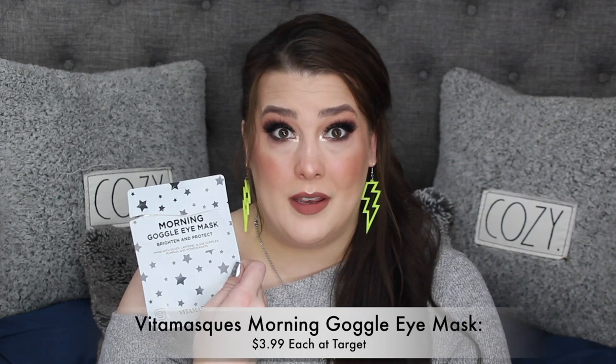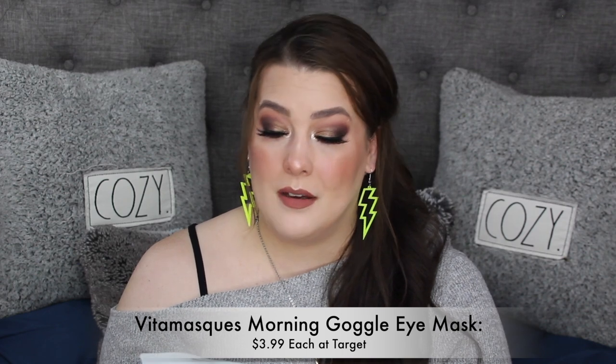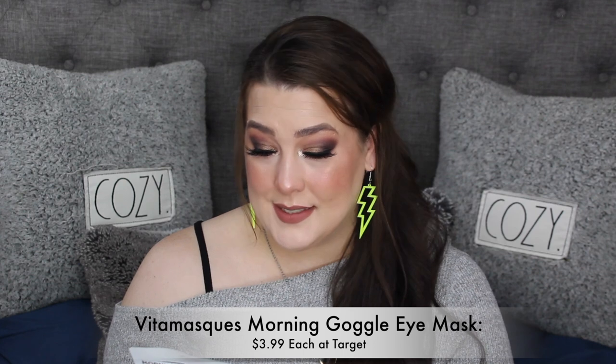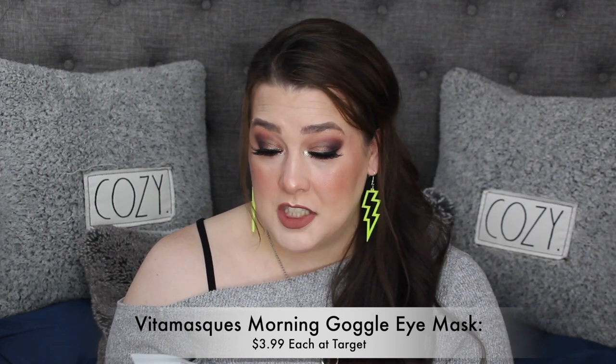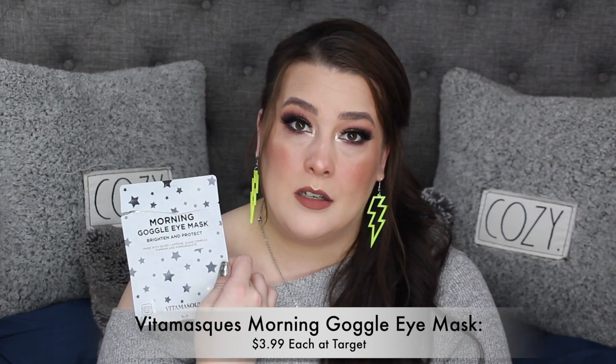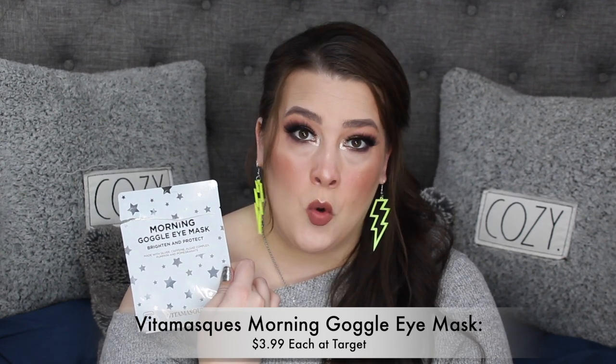I used up the herb essence mask I got from Shop Miss A — such a great experience at nighttime, definitely worth the buy, and I'm pretty sure it's still in stock so I'm going to buy more. Then I found one from a company called Vitamasque at Target for five dollars — the Morning Goggle Eye Mask that brightens and protects, made with silver caffeine algae complex, pumpkin, and pomegranate. It was worth every dollar. I want more.